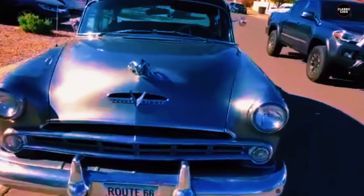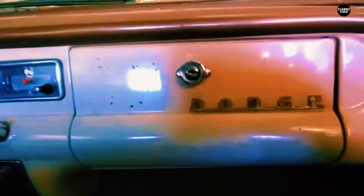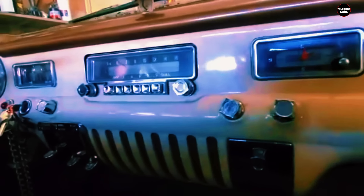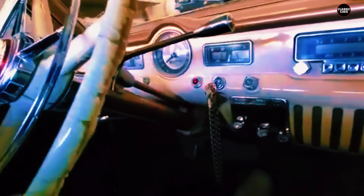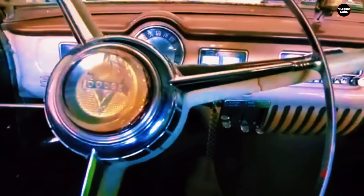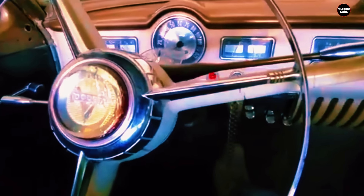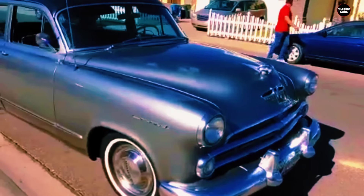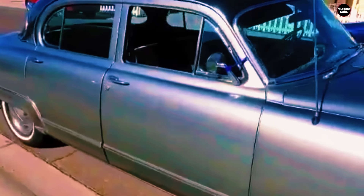The Coronet's bulkiness was not complemented by the kind of power that might have made it more enjoyable to drive. Under the hood, the engine was adequate but not exceptional, leaving the car feeling sluggish and underpowered compared to more dynamic offerings from other manufacturers. The design of the 1953 Dodge Coronet was another area where the car failed to stand out — conservative to the point of being bland in an era of bold automotive experimentation.